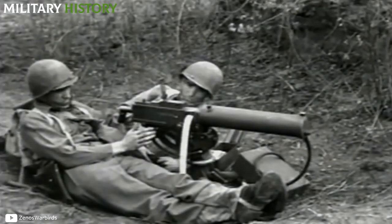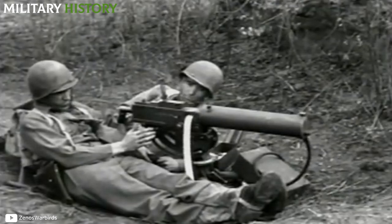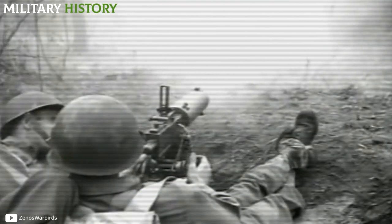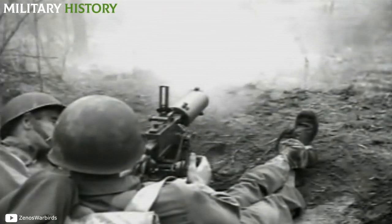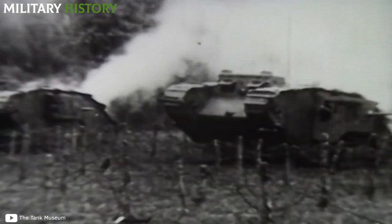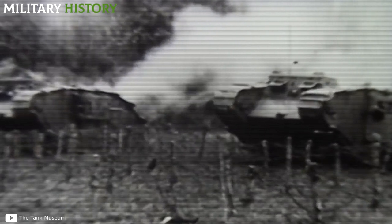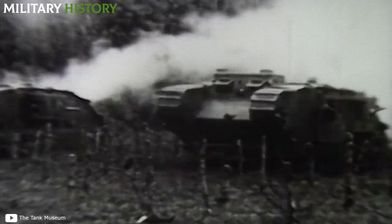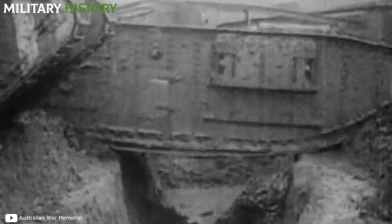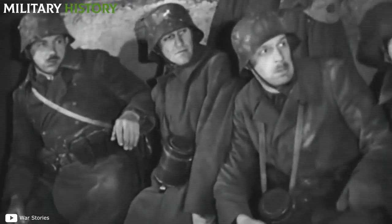Germany resumed the plan to create an anti-tank machine gun, and based on the Tankgewehr rifle created the MG-18 TUF machine gun — a heavy weapon that entered service in the last stretch of the war, too late to make a significant difference. It is difficult to establish whether the Tankgewehr achieved its goal of significantly reducing the involvement of British tanks in the fighting. What is certain is that its commissioning did not prevent the German defeat.